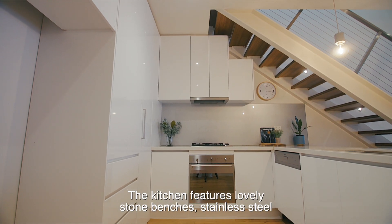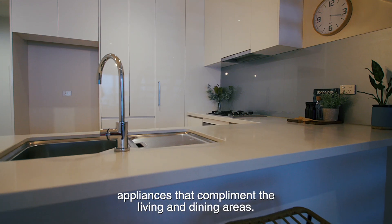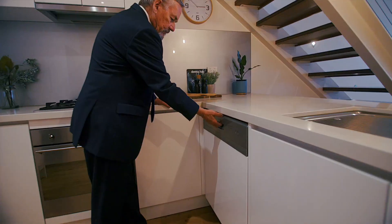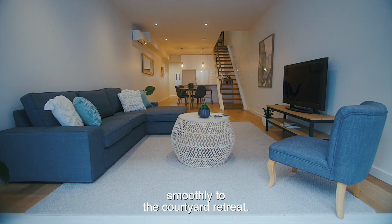The kitchen features lovely stone benches and stainless steel appliances that complement the living and dining areas, and it's very nice the way that those living areas link so smoothly to the courtyard retreat.